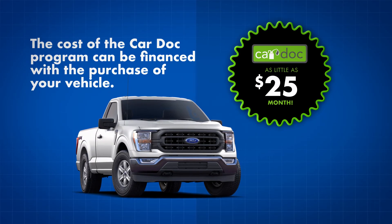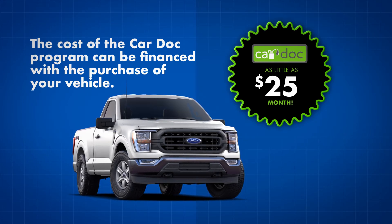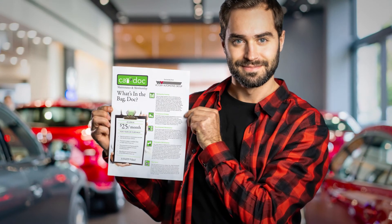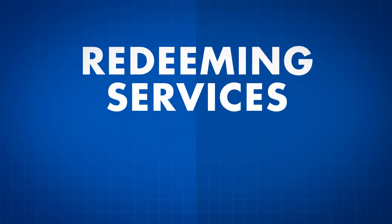Remember, the cost of the CarDoc program can be financed with the purchase of your vehicle for as little as $25 per month. So you're a proud CarDoc program member — now what? Redeeming services is as easy as 1, 2, 3.